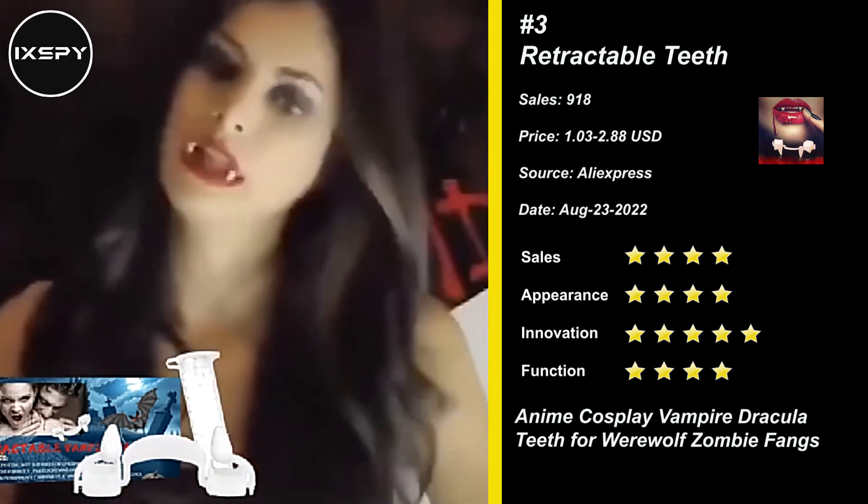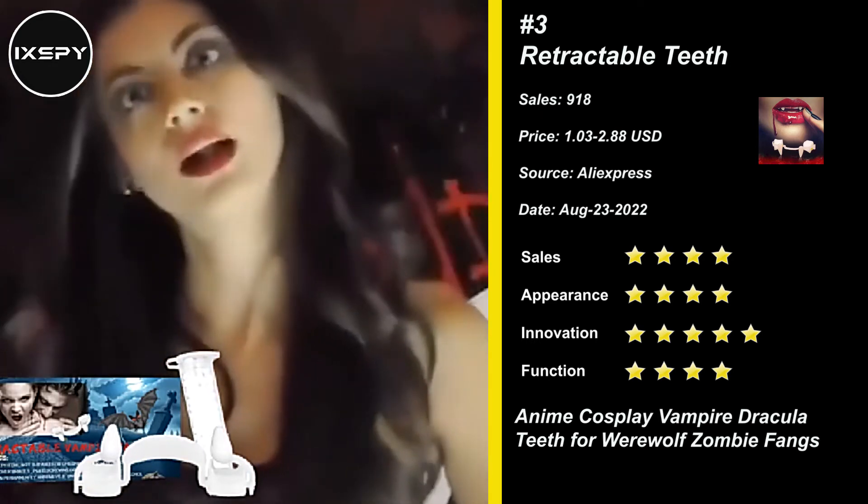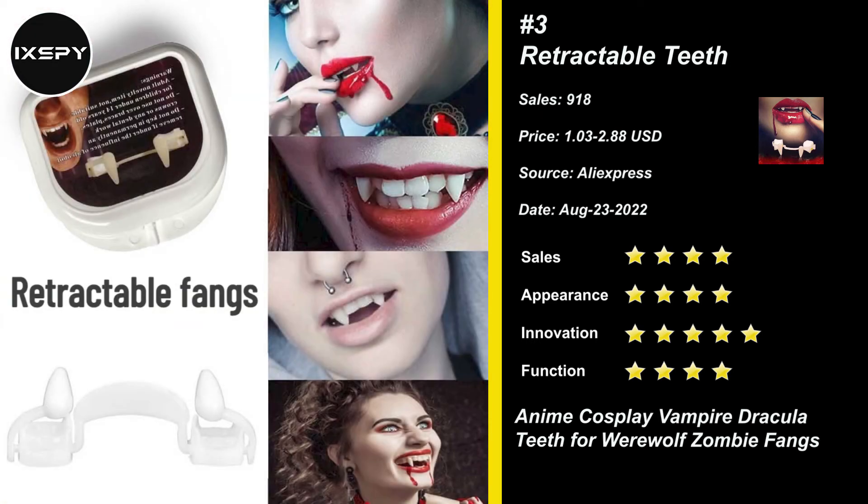Halloween decoration fangs will make your appearance more horrible and terrifying, perfect for scary Halloween decoration, suitable for parties, role-playing and other occasions. Try it now!